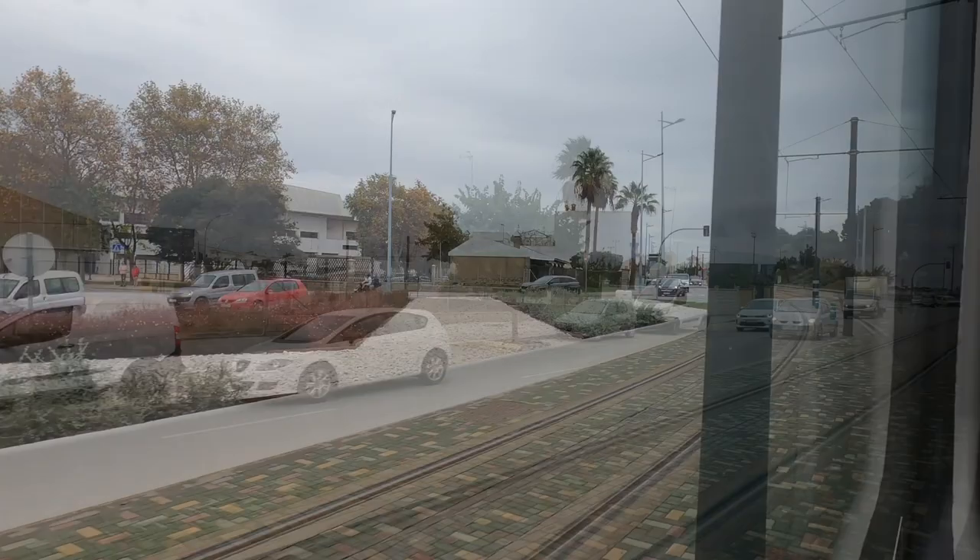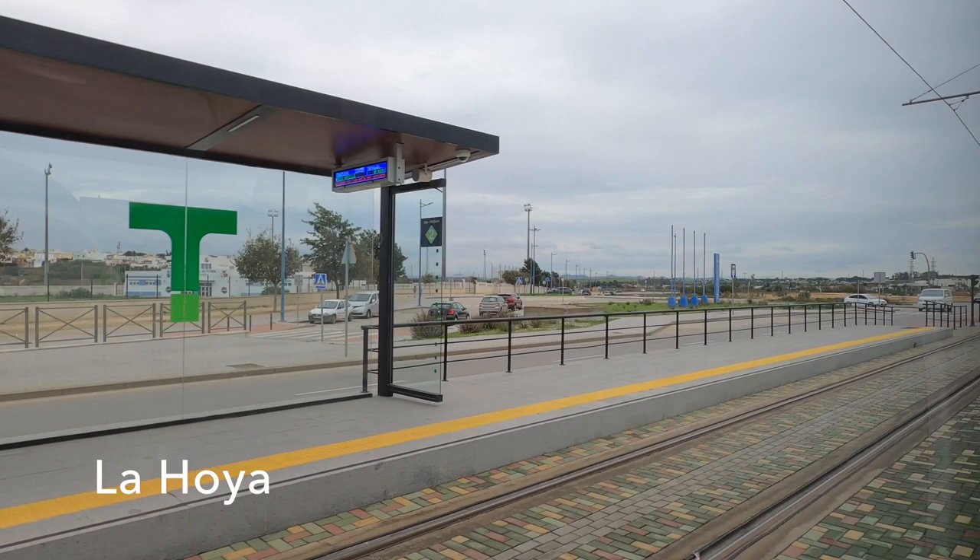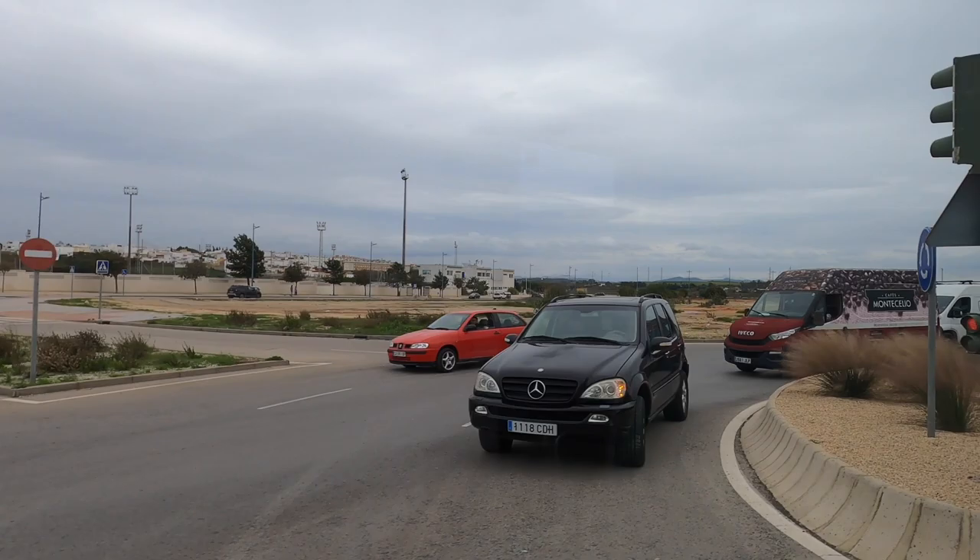La Jolla marks the last station that many of the locals will use, and now there's just one final hop to Pelagatos. By this point on board it's just me and a chap who works for the railway.